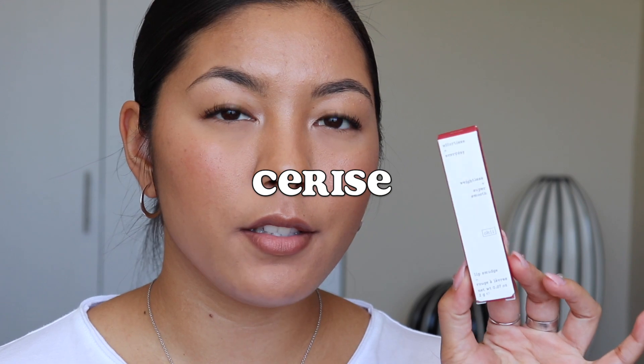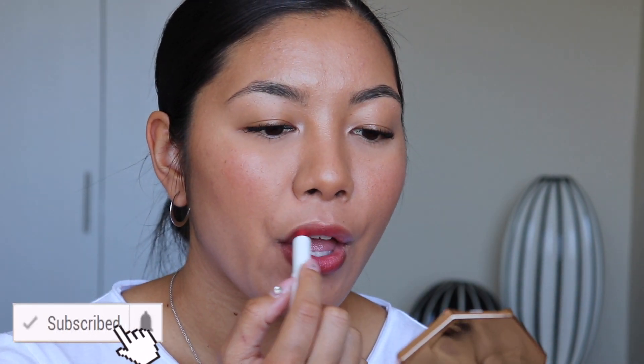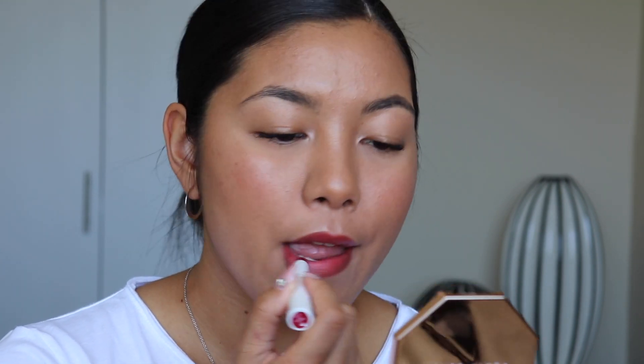Now we're gonna try Cerise. I really hope I'm pronouncing that right guys, please let me know. Oh, I already know I'm gonna like this shade. You guys, this is it. This is the type of lip shade that just makes me feel iconic. It's just like a good pop of color but it's like super bitten, so it's kind of mysterious and sexy. This just makes me feel super effortless, chic, and sexy at the same time. Yes, I love this one.